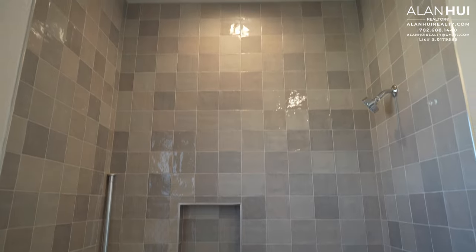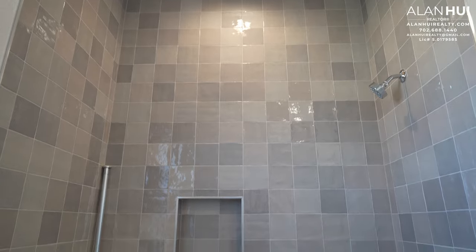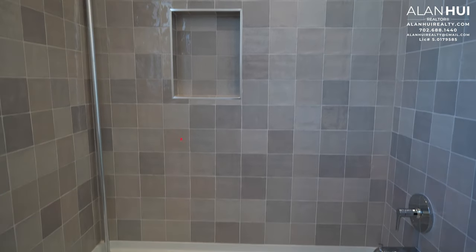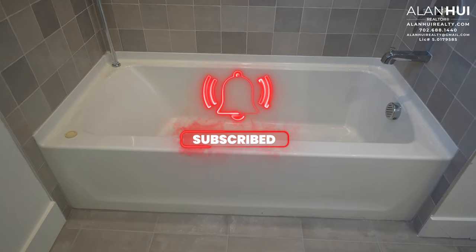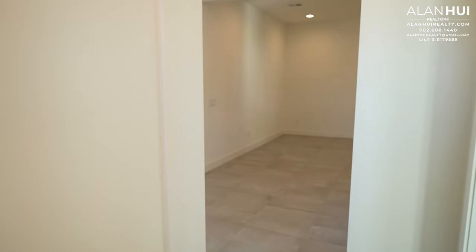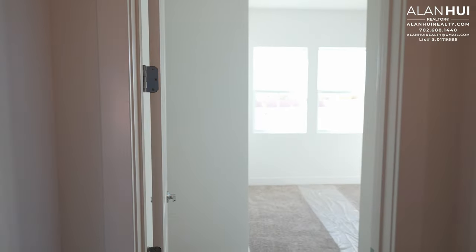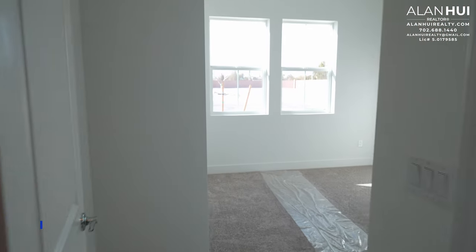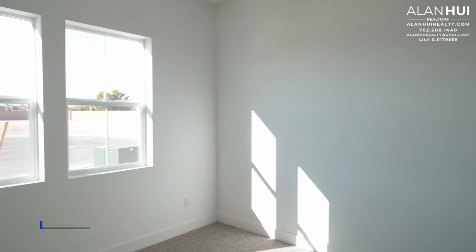There's a window in this bathroom. Bathroom 2 will feature a tub shower with a full-height tile surround. This tub shower also has a soap niche. Behind this door is your linen closet. The window will overlook the front of your home or the cul-de-sac.